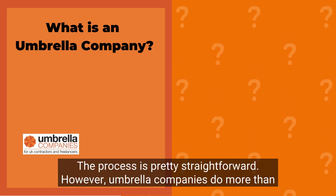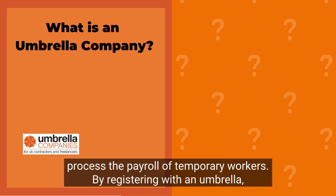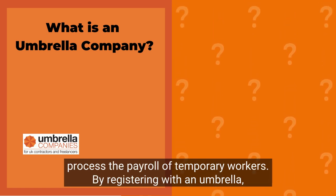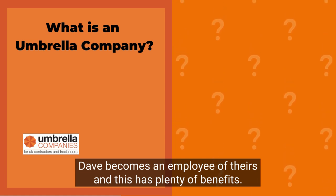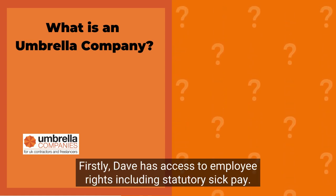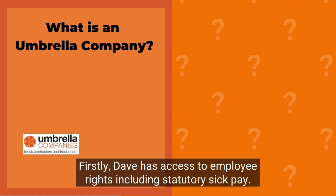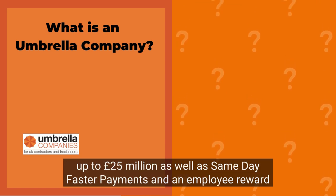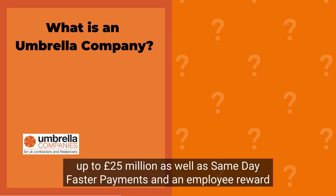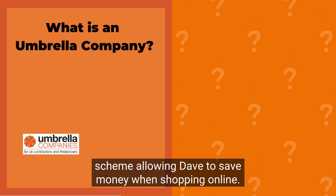The process is pretty straightforward. However, umbrella companies do more than process the payroll of temporary workers. By registering with an umbrella, Dave becomes an employee of theirs, and this has plenty of benefits. Firstly, Dave has access to employment rights, including statutory sick pay. The umbrella also provides free insurance up to £25 million, as well as same-day faster payments and an employer reward scheme, allowing Dave to save money when shopping online. The benefits between umbrella companies will vary.